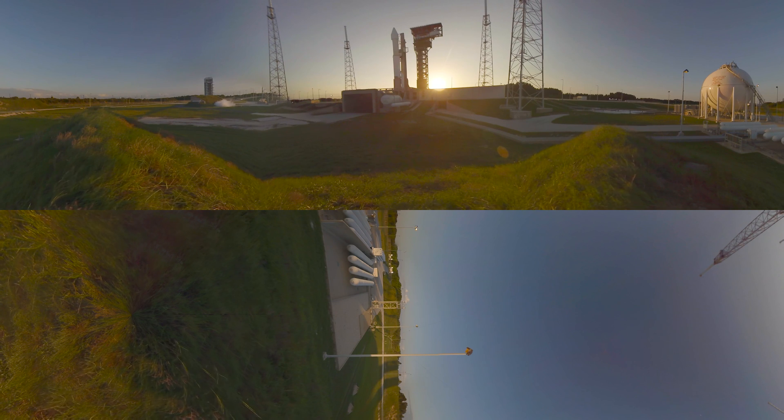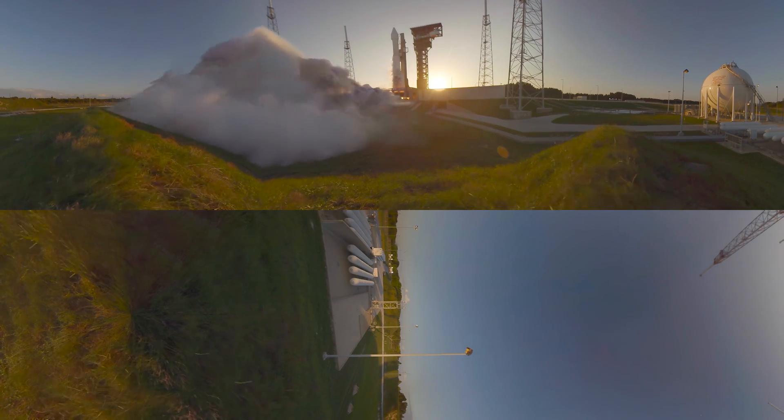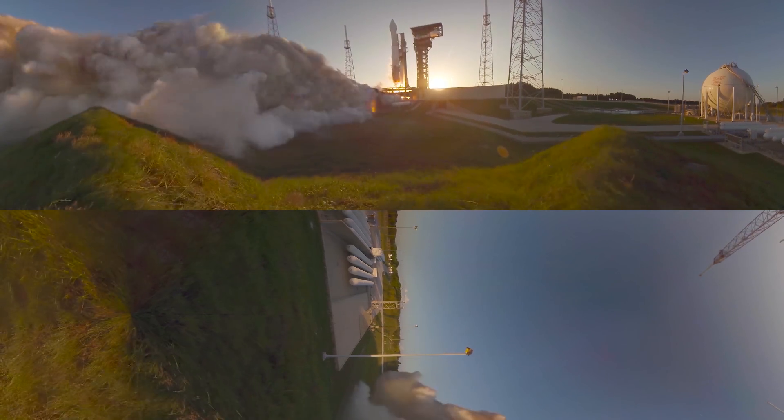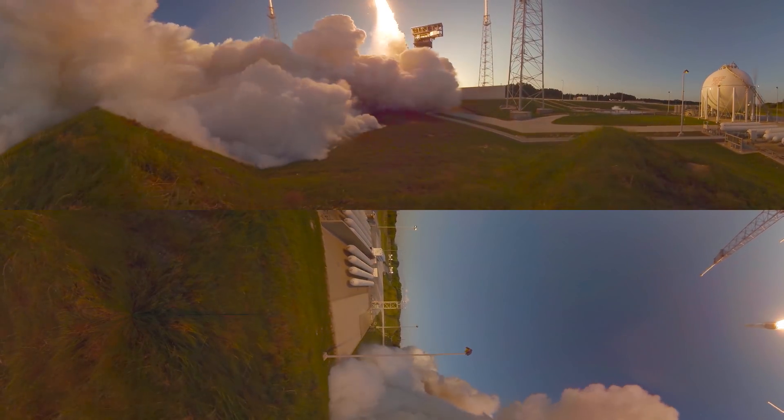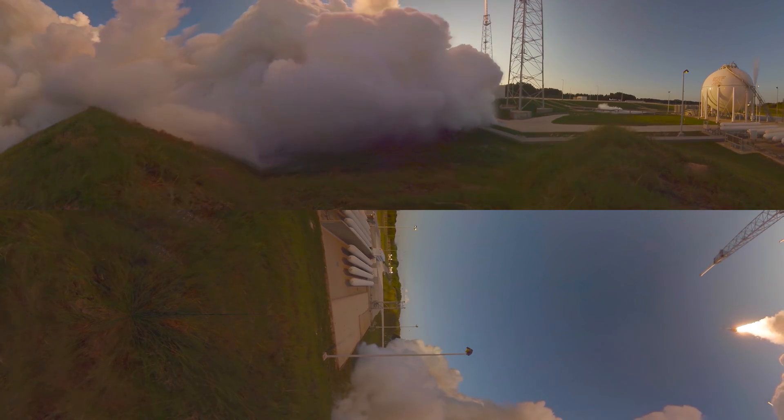Ten, nine, eight, seven, six, five, four, three, two, one. And liftoff of OSIRIS-REx, its seven-year mission to boldly go to the asteroid Bennu and back.